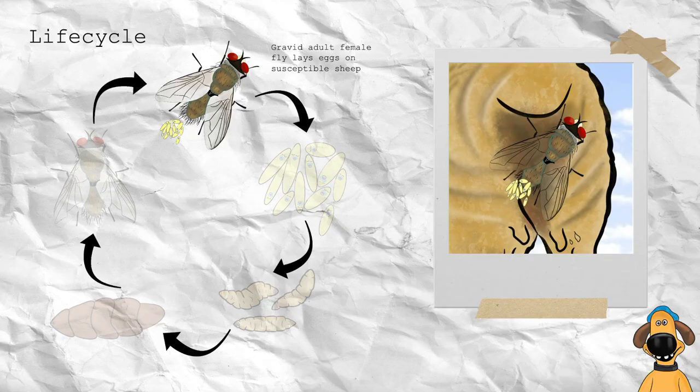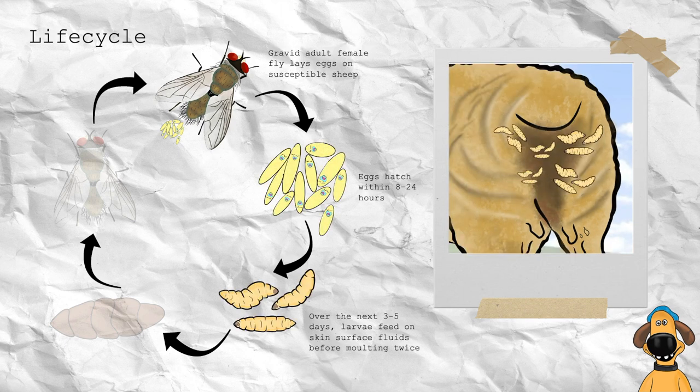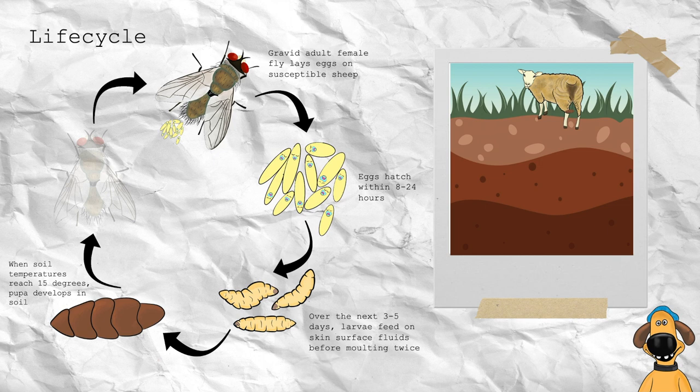But how does she survive? Lucy lays her eggs on a susceptible sheep. Once her eggs hatch, the larvae feed on skin fluids before molting twice. They then drop from the sheep to form pre-pupa in the soil, and under optimal conditions the pupa develops and an immature Lucy emerges.